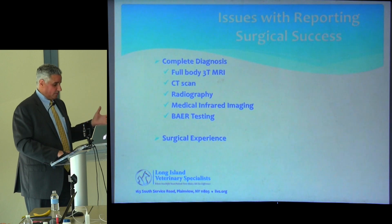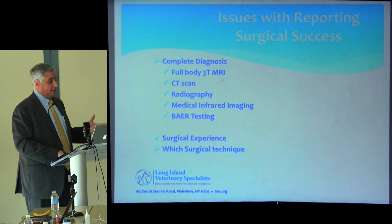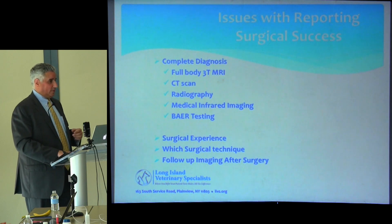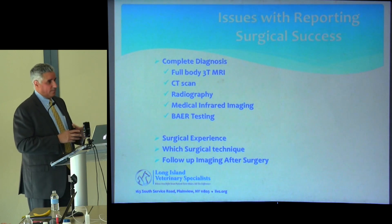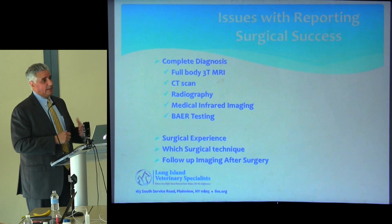Surgical experience matters too — some facilities operate one case a year or every other year, while hospitals like ours operate Chiari patients every single week. Which technique is done also matters. Every patient we do gets an MRI three months post-op, then an MRI annually after that, so we surveil these patients quite closely.